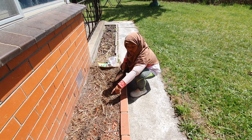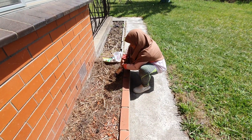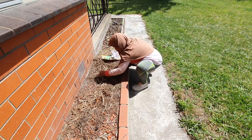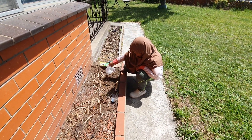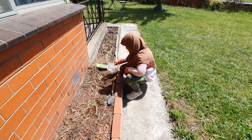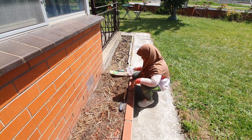Oh yeah, I forgot to mention — we put this marker so we know where the gardening spots are. Okay, there you go. They are deep inside.